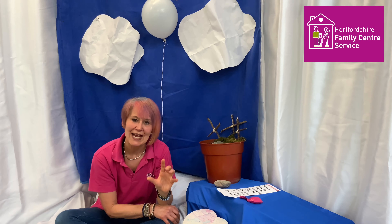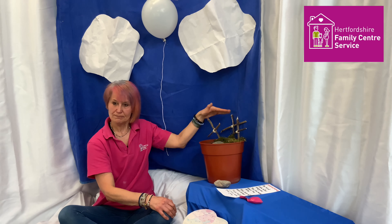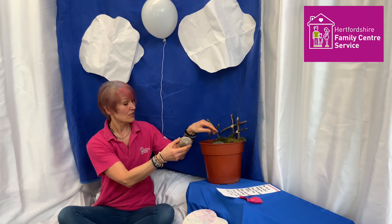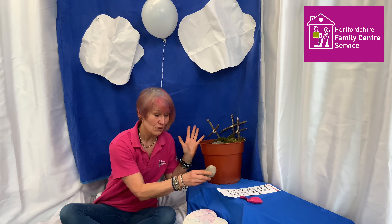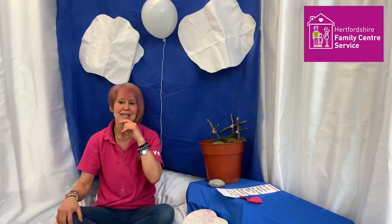Do you remember that story we had at Easter about when Christians remember when Jesus died on the cross? But two days later, they went to the cave and that big, big stone that was in front of the cave had moved. And wow, Jesus was alive again! That was a big surprise, wasn't it? And Jesus' special friends were so excited. And they shared 40 special days together.